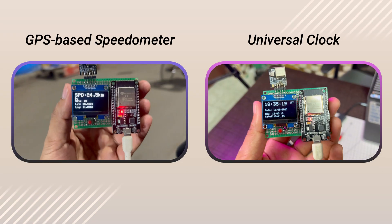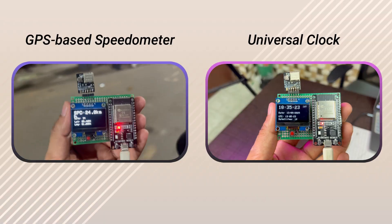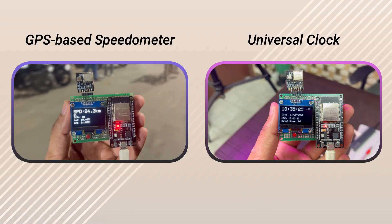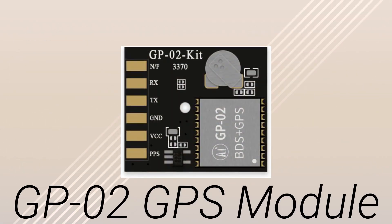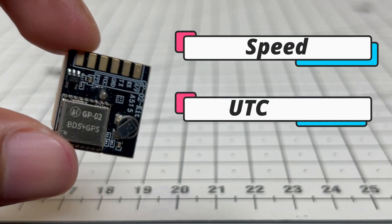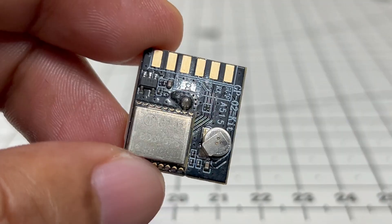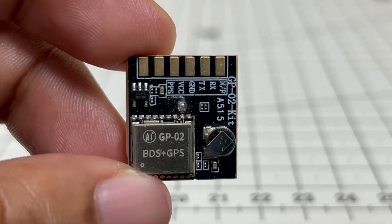In my last video, I showed you how to build some really exciting projects like a GPS-based speedometer and a universal clock with multiple time zones, both powered by the GP02 GPS module. The GP02 worked well for those projects — it gave us speed, UTC time, and basic satellite data. But it's still a basic GPS-only module, which comes with certain limitations.